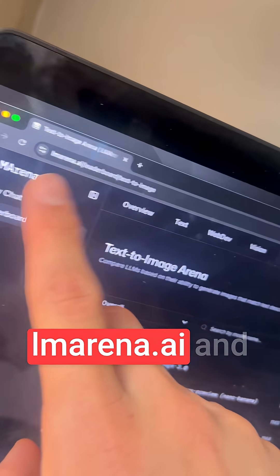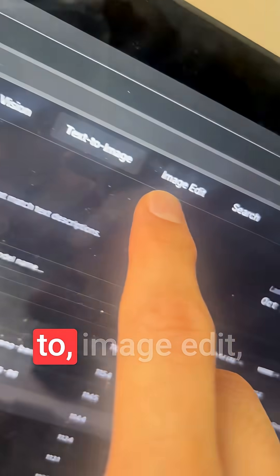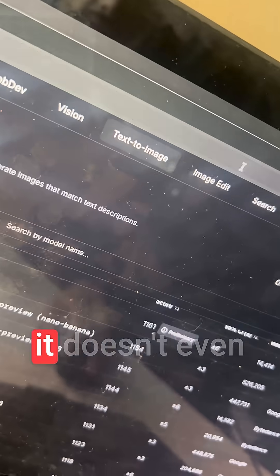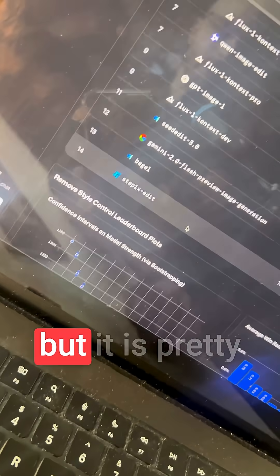If you go to alemarena.ai and go to text to image, you'll see if you scroll down a bit, ranking ninth is MyImage1. But if you go to image edit, you'll notice that it doesn't even crack the top 14.